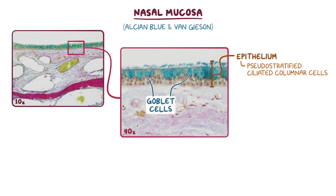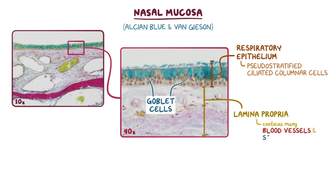This epithelium is also referred to as respiratory epithelium and can generally be found in the conducting portions of the respiratory tract. The supporting connective tissue called the lamina propria is deep to the epithelium and contains many blood vessels and seromucous glands.